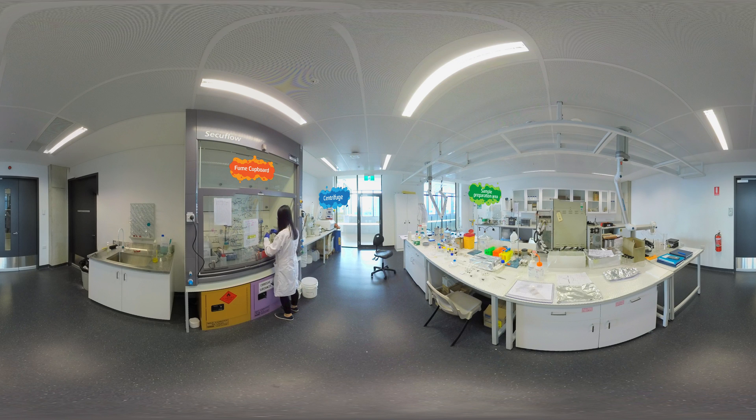Anything from joint replacements to skin to fully 3D printed replicas of organs and body parts need to be engineered so that the human body will not reject them and so that they can co-exist with the surrounding natural tissues with 100% biocompatibility.